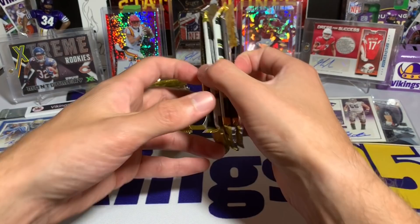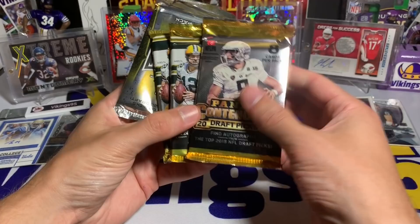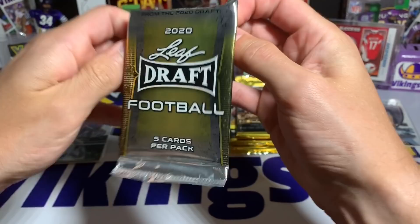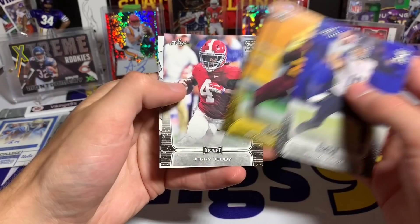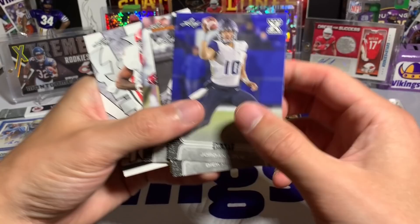We have the same packs in the second box: two 2016 Donruss, the 2015 Contenders Draft Picks hobby pack, and a 2020 Leaf. I'm going to get the Leaf out of the way — see if we can pull Joey B or something, but usually it's nothing crazy. We need a little Jordan Love right there — Jordan Love! We have a flashback Dick Butkus, Brandon Aiyuk maybe, Jerry Jeudy — another big name from the draft — and a DeAndre Swift. Not bad.